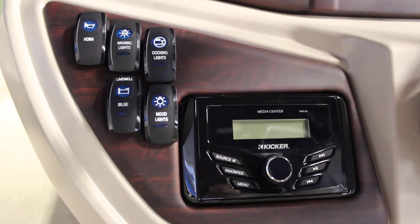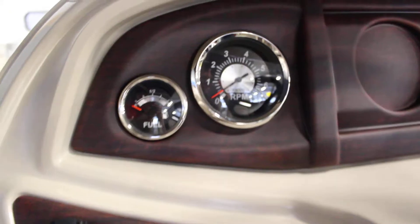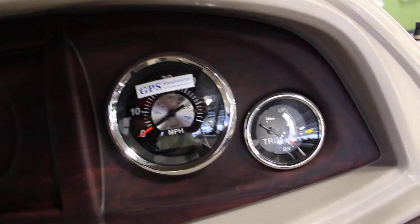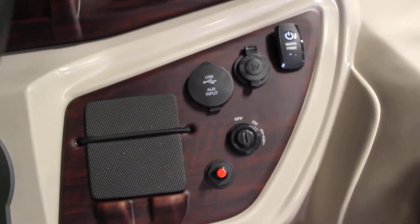You have a Kicker AM/FM Bluetooth stereo, lighted helm switches, gauges including fuel, tach, speed, and trim, aux and USB inputs, 12-volt charger, and cell phone holder.